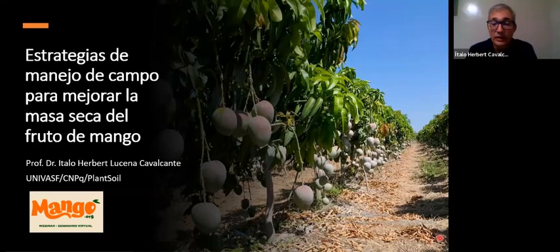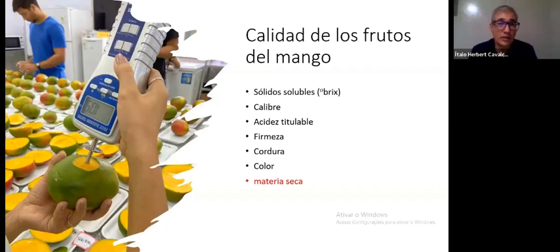This report has been submitted to the National Mango Board and will be available on the website. This was a project developed on three very well-organized farms in Brazil, carried out in several different tranches. The primary focus is what we have to study and take into account in the field, in the orchard, in order to make sure we produce good quality mangoes at post-harvest.